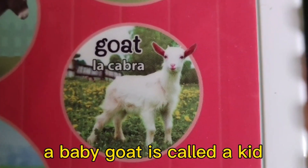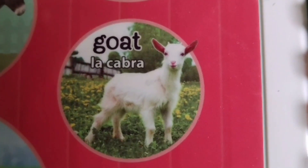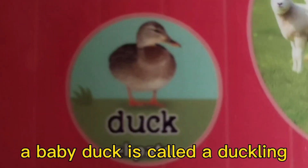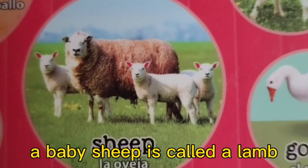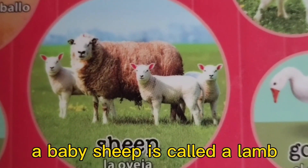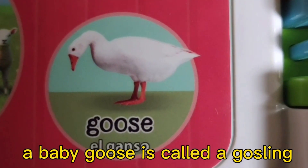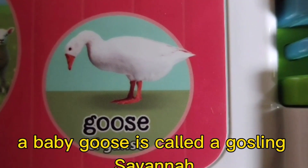A baby goat is called a kid. A baby duck is called a duckling. A baby sheep is called a lamb. A baby goose is called a gosling.